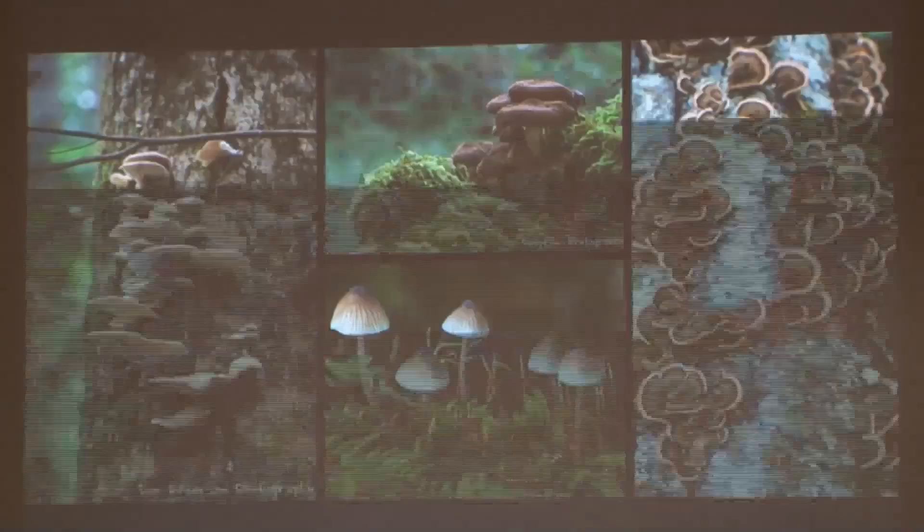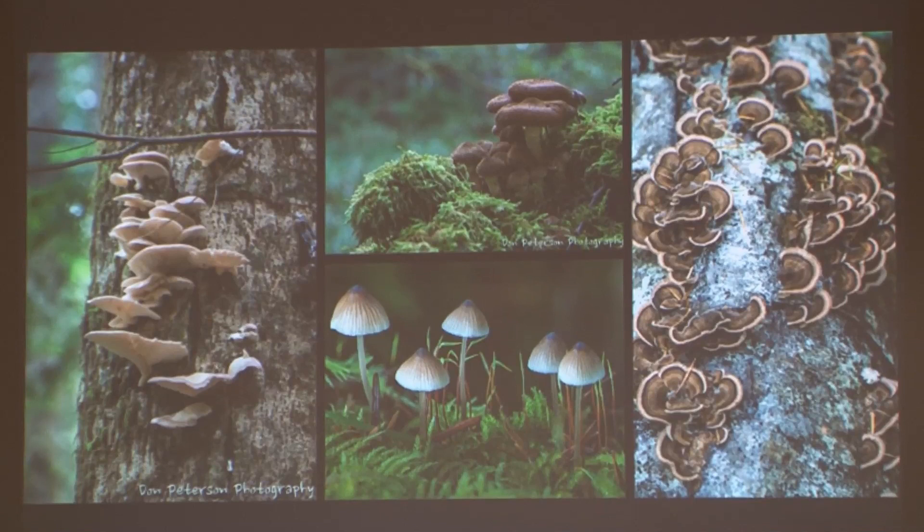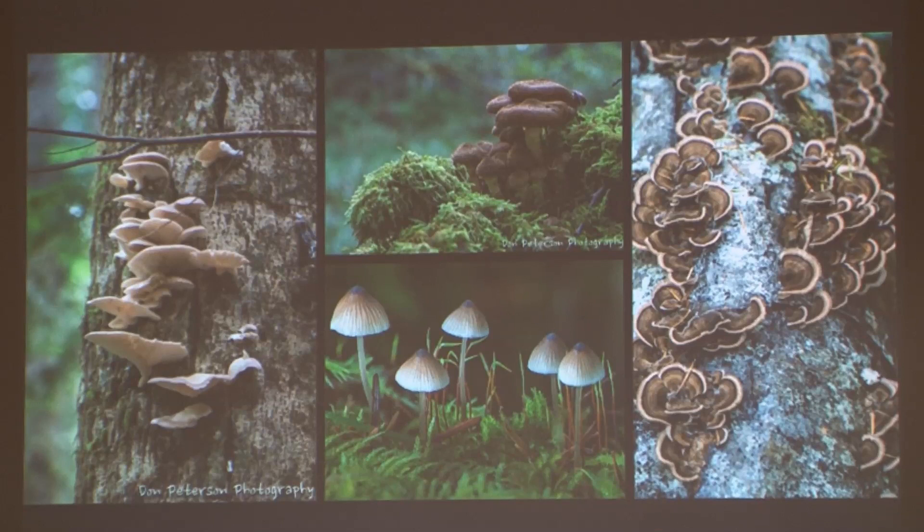I'm sad to say, for everybody getting excited out there, these are not psilocybin mushrooms. Psilocybin grow in a field where there's grass and big cow pies, and when you find them in September with a cold beer in hand and eat maybe 10 or 20 of them, all of a sudden the whole field sparkles — or so I just heard from somebody else. These are not Liberty Caps. Look at the beauty of these fungi that live in our forest.